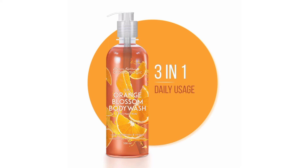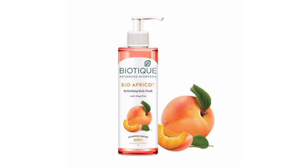It also targets acne marks and blemishes through its anti-inflammatory and antioxidant properties. This particular body wash is very nice because of the natural ingredients in it — when you're using it, you feel it and you enjoy it. Next on my list I have the Boutique Bio Apricot Body Wash.